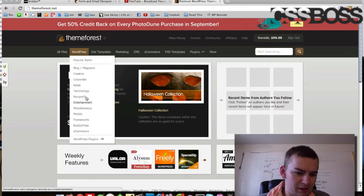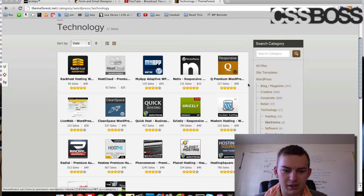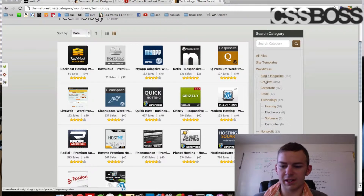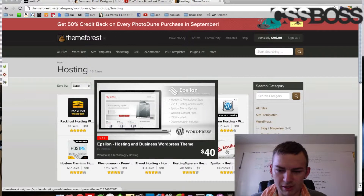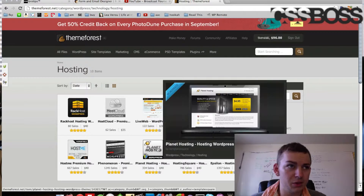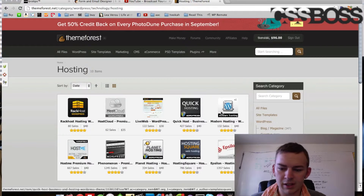It's going to be a technology company, so obviously I'm going to start going for that. You can see over here we've got some hosting, electronics, software, and computer categories. You've got all your little categories down here. I'm going to go into the hosting one. You can just hover over these and they kind of give you an idea of what they look like.